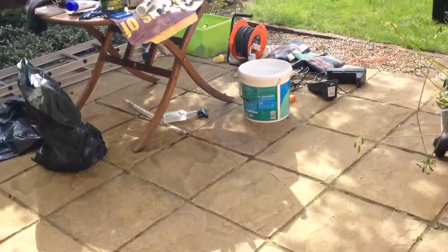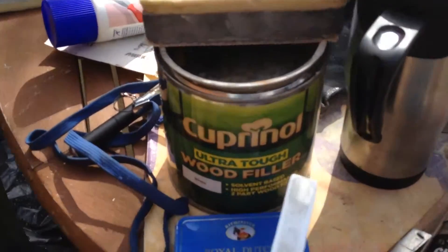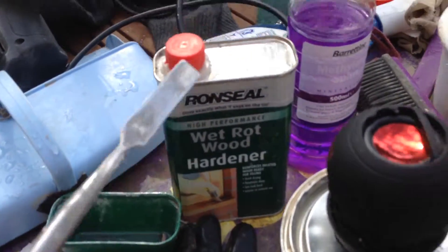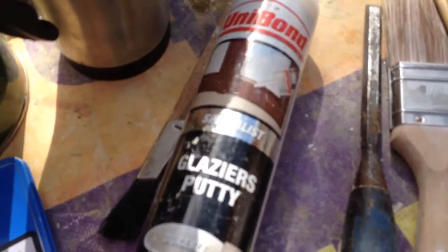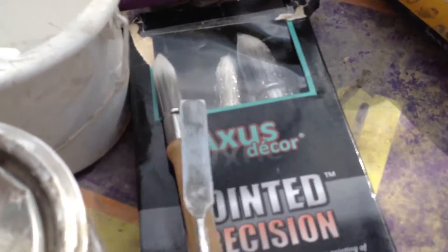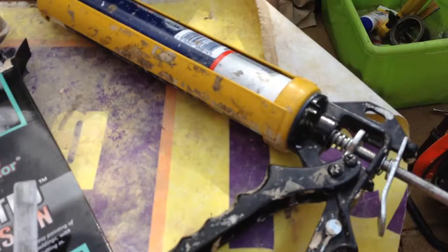Just a quick rundown on some of the stuff we're using: Cuprinol two-part filler, Ron Seal wood hardener. To clean it, you use methylated spirits. Using Unibond Glaziers putty, then the Dulux paint, sugar soap, and we're using an Axus Decorator brush.